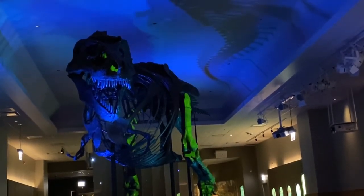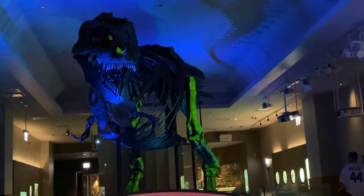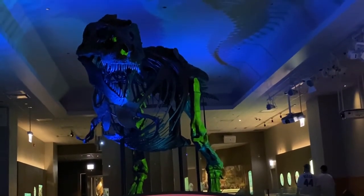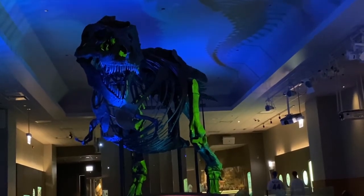Are you wearing running shoes? Sue could move across this room in a matter of seconds. If this T-Rex was on the hunt, it would be too late to get away.